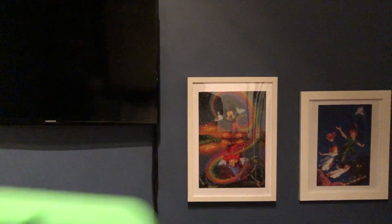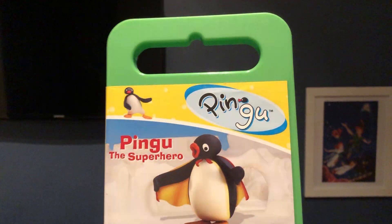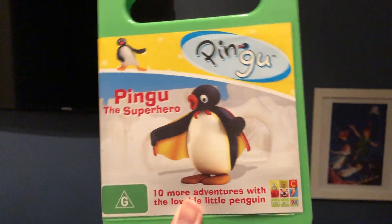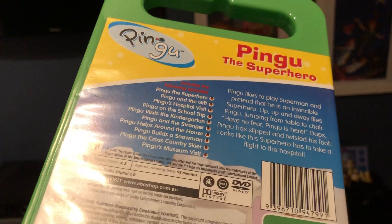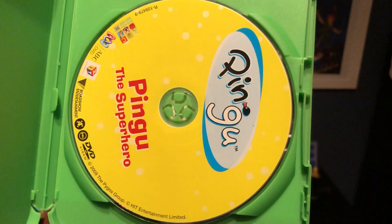The next one I have here is Pingu the Superhero, which I bought when it was on sale at Target in 2010. Here's the front, the spine, and the back. And here's the disc.